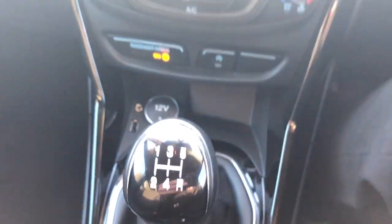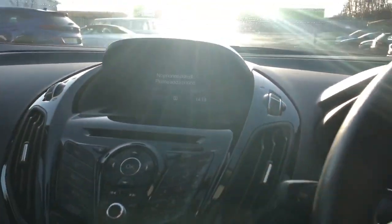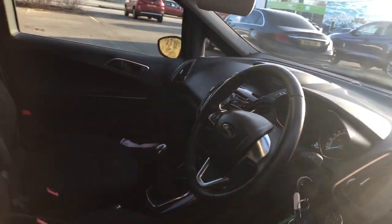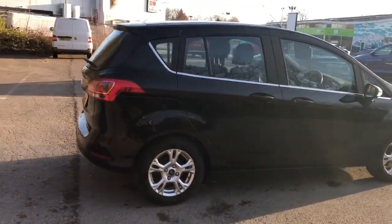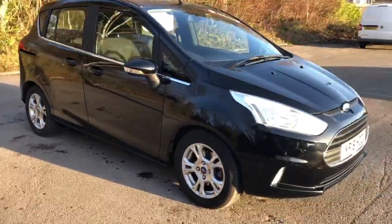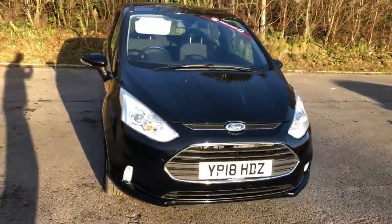This is a five-speed manual. And there we have the 2018 Ford B-Max. To arrange a viewing or book a test drive, please contact Pentagon Lincoln at Tritton Road.